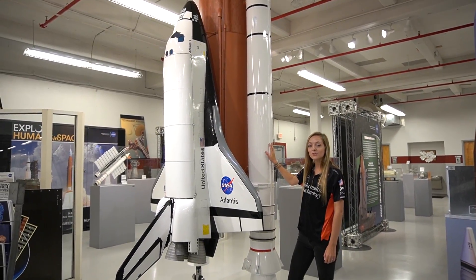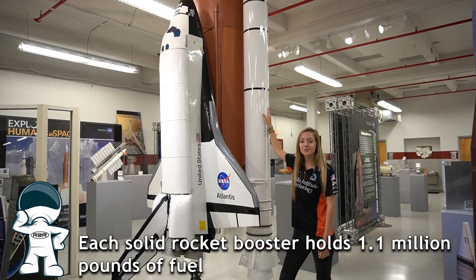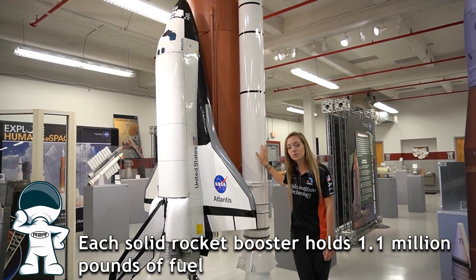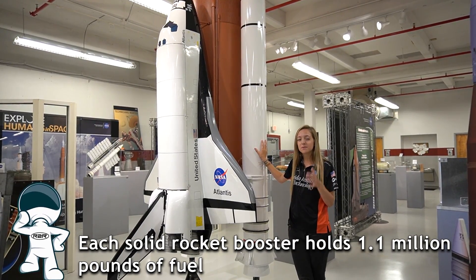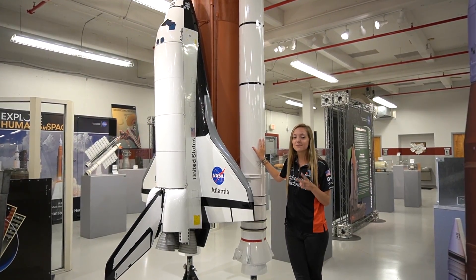The solid rocket boosters — these really big white boosters right here — were actually used as the primary propulsion for the space shuttle missions. They provided the majority of the thrust within the first two minutes of the flight.